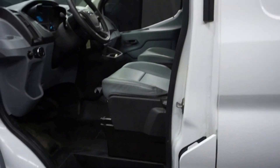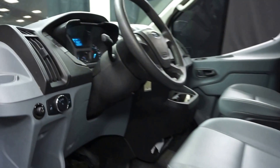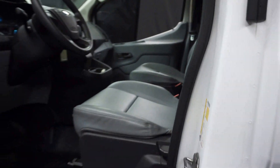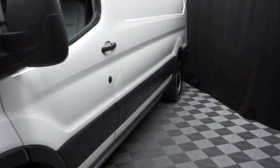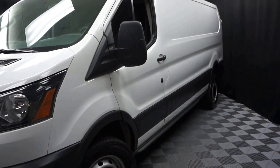It's white, it's got gray interior, it's got 52,000 miles. Ton of room back there. Work, delivery, you name it — whatever you got to use it for, it's right here. Don't miss out, 2015 Ford Transit van.